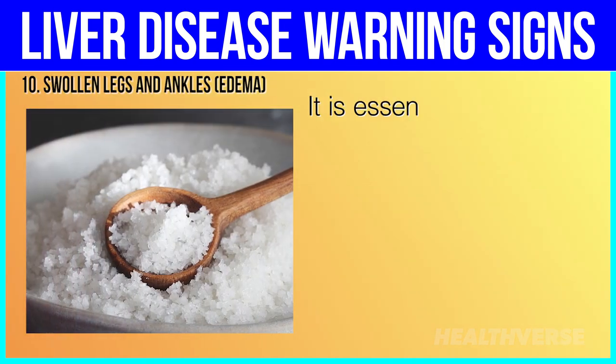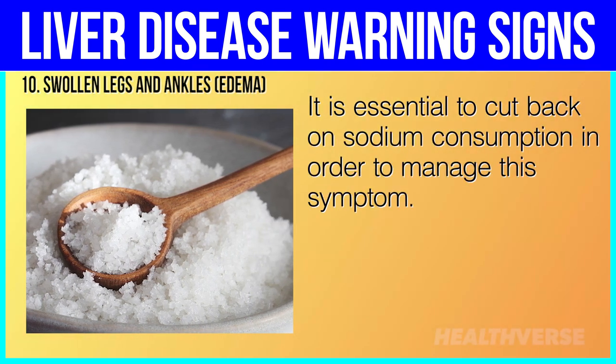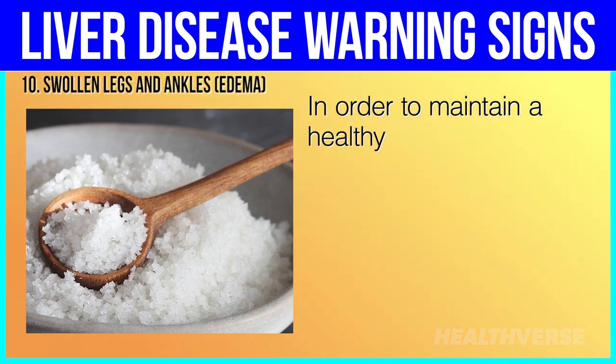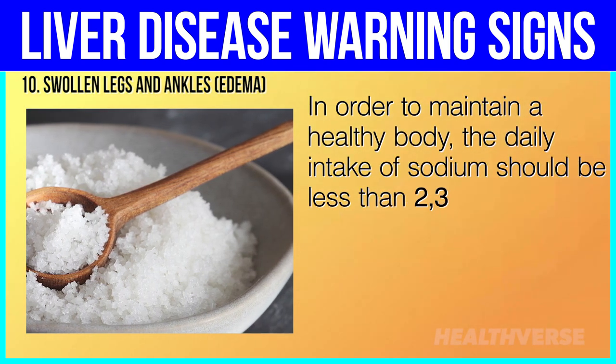It is essential to cut back on sodium consumption in order to manage this symptom. In order to maintain a healthy body, the daily intake of sodium should be less than 2,300 mg.